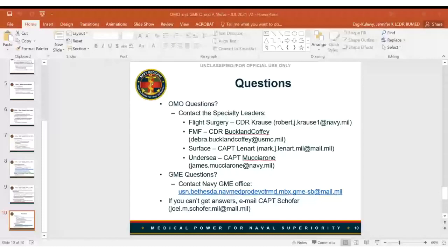Q: Can PAs or NPs apply for OMO? A: The answer is in the BuMed instruction. Nurse practitioners cannot. There are aviation PAs — that is not a new program and was in the old instruction. But other than that, the OMO process is purely a Medical Corps initiative.